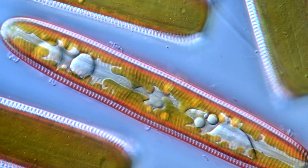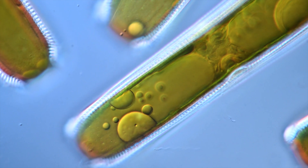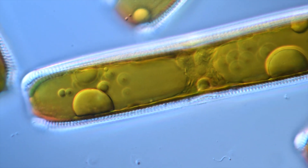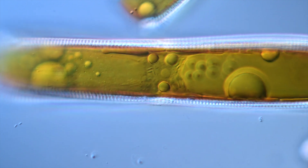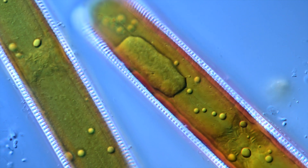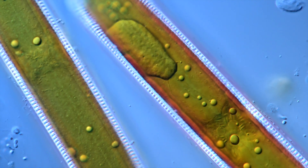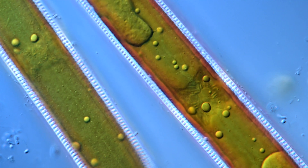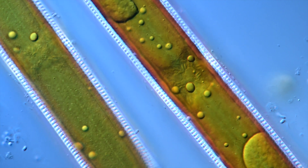The oil production in Pinularia can be further increased by limiting the supply of nitrate. Nitrate deficiency within the water will trigger a stress reaction, and the diatom cells respond by producing more oil. If the nitrate supply is restored, the diatom cells will use the stored oil droplets for growth and reproduction, consuming it completely.